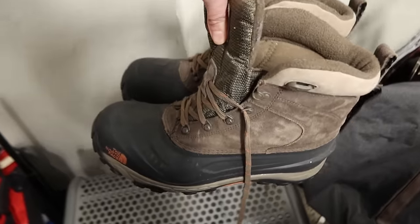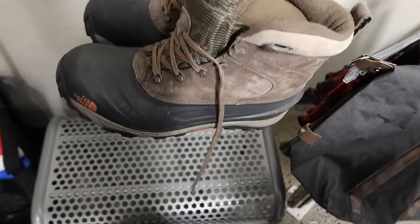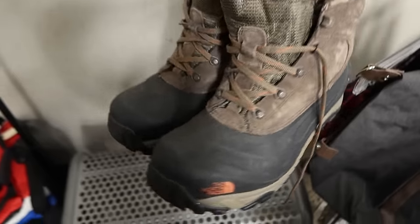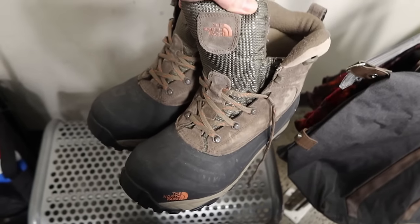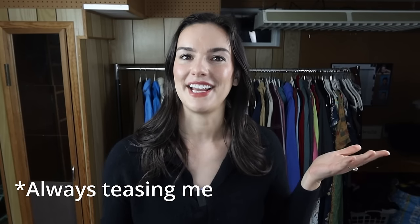I originally picked up these North Face boots for my husband because he doesn't have snow boots, but when he put them on they had so much insulation they didn't fit. So I'm going to sell these. The tread looks perfect — they barely look worn. When I looked up comps, I'm expecting to get about $80 for these. My husband always complains that I don't pick him stuff up, but I try!